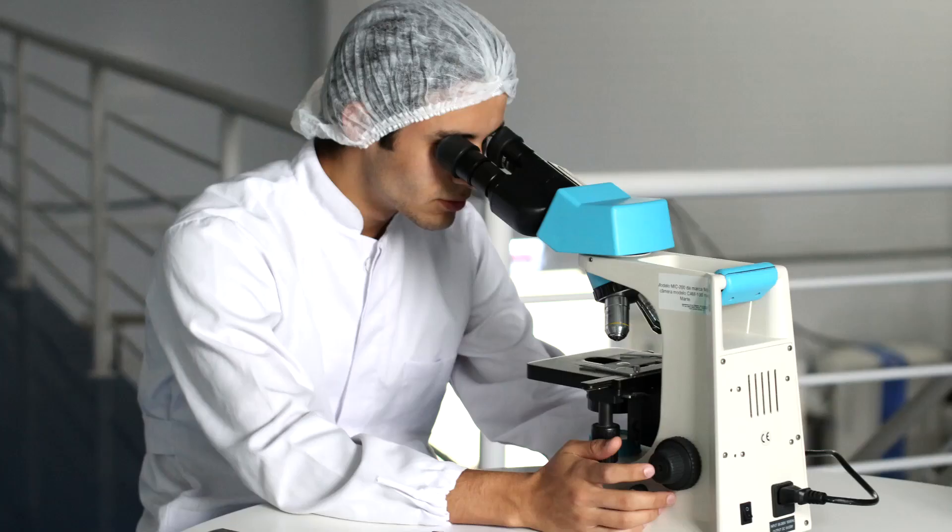How to get into research after BDS is a commonly asked question. In today's video we're going to answer that. I'm Dr. Satish Kumar, this is Kaizen Dental. Our aim here is to help dentists succeed.